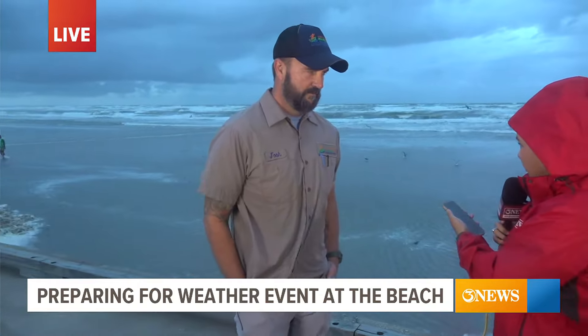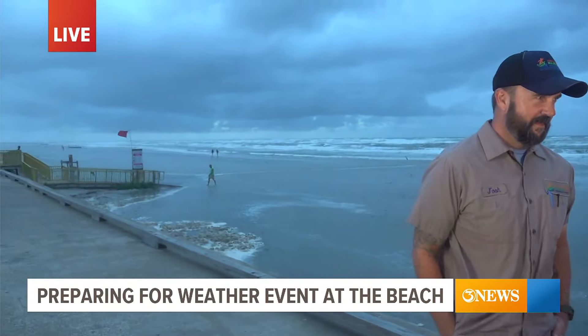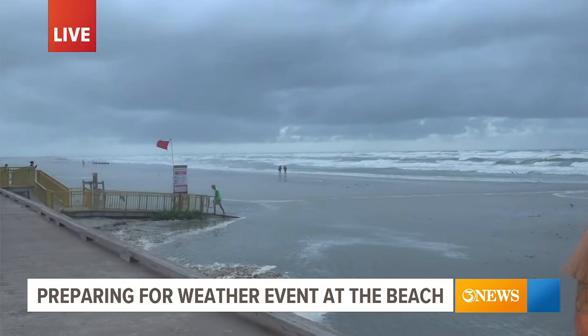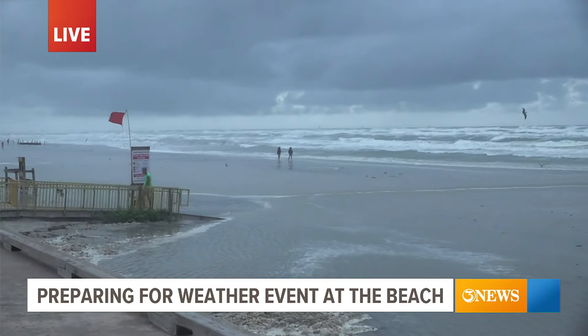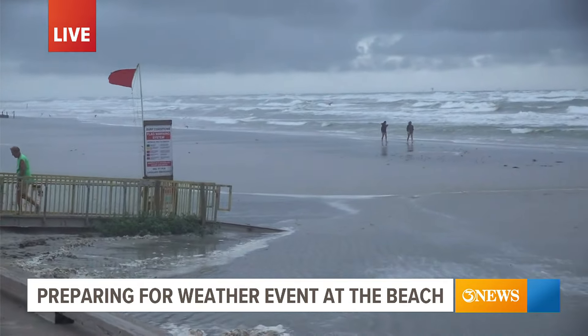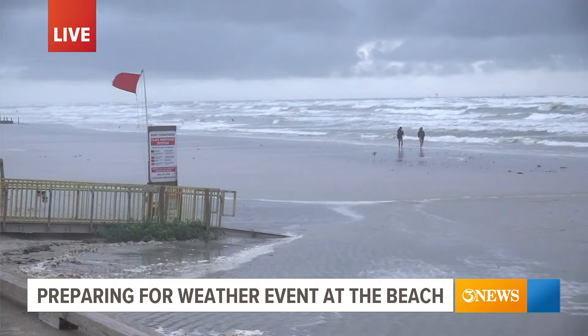In your experience, when was the last time you saw something like this on our beaches? For me personally, it's been about four years since it's been like this.